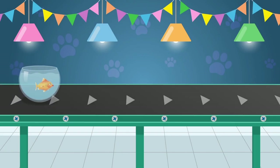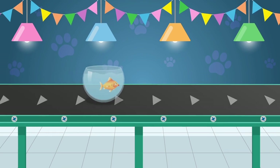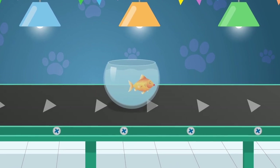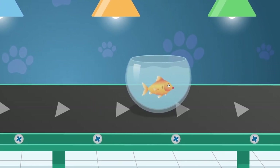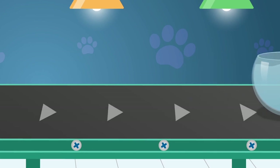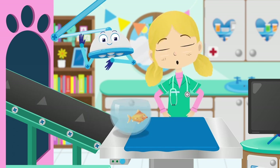Here comes Lucy, the goldfish. Many people think that goldfish have trouble remembering things — this is actually not true. Goldfish have memories that last three months. I do hope Lucy remembers what she's come here for today. Hi Lucy, how can I help you today?